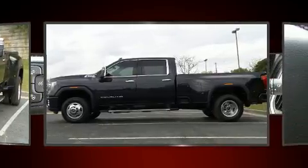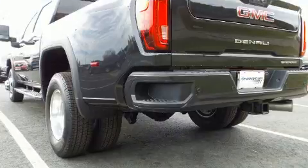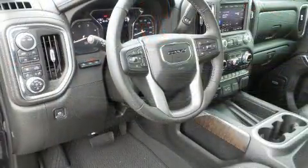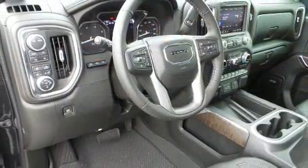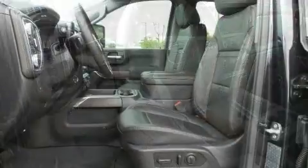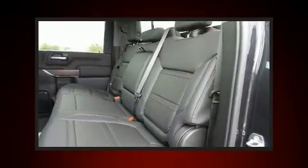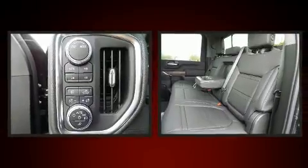Top features include power windows, power moonroof, a bed liner, and cruise control. The unique heads-up display projects vehicle information onto the windshield, including speed, gear selection, and engine speed.